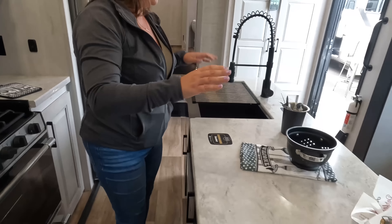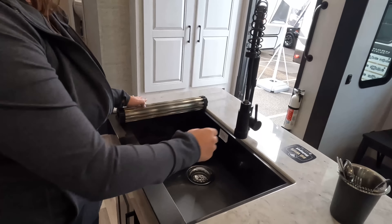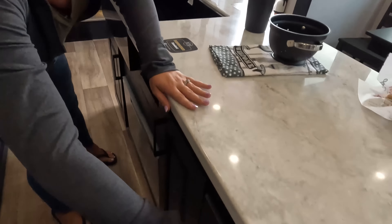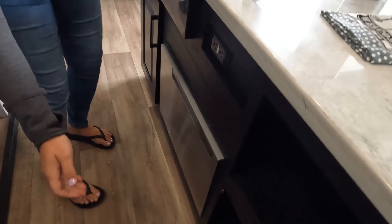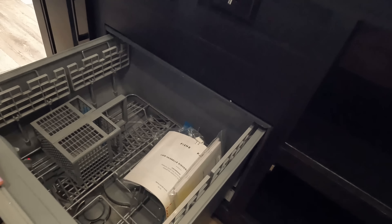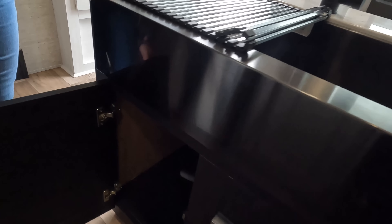Over here on the island, this is a really big island. Tons of counter space next to your sink here. We have a nice big one-bowl sink with a pull-down spray faucet. And then over here we have some drawers, storage under there, and look — a nice Fisher & Paykel dishwasher. Hey, that's standard now.